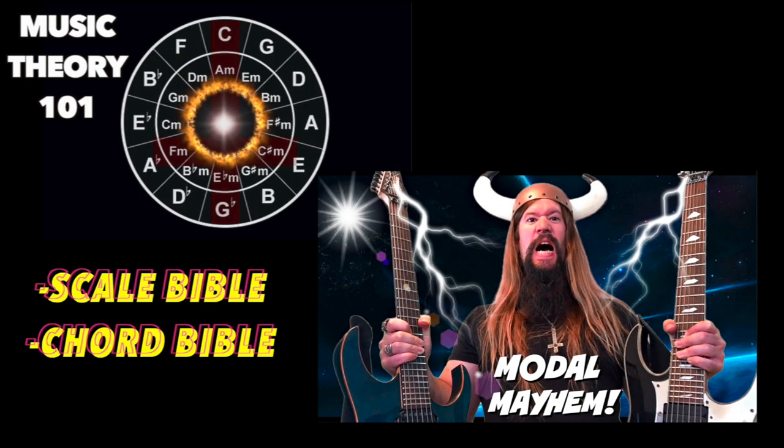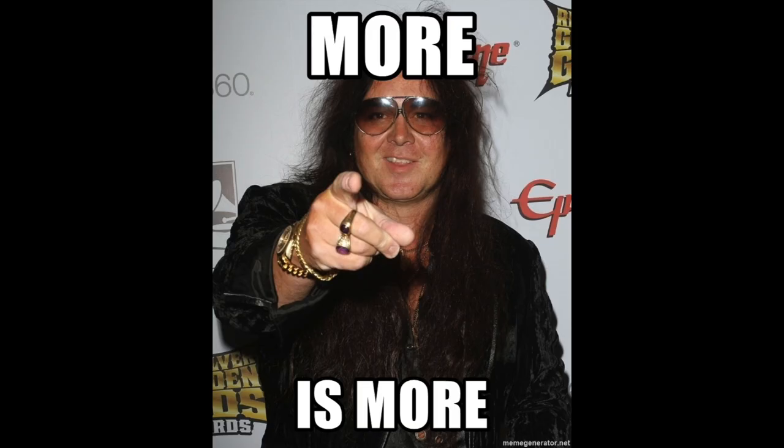All you gotta do is sign up and you get access to my hundreds of YouTube lessons, my modal mayhem course, music theory course, scale bible, chord bible, and more. More is more, right Yngwie?